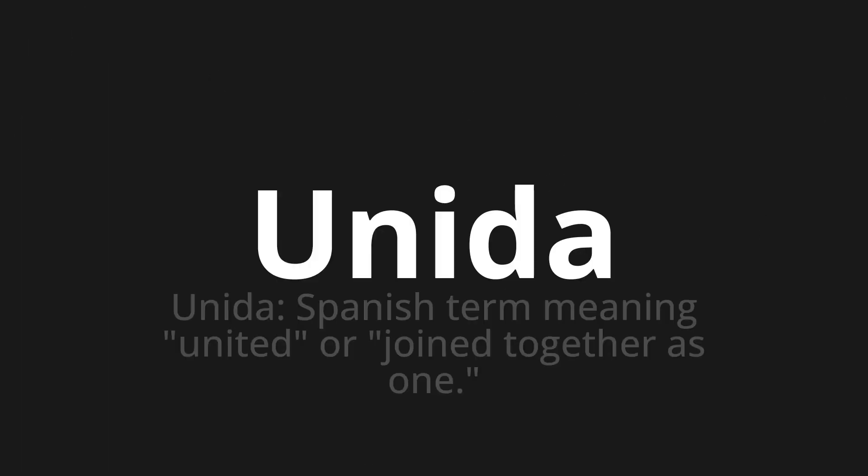Unida, which means unida — a Spanish term meaning united or joined together as one.